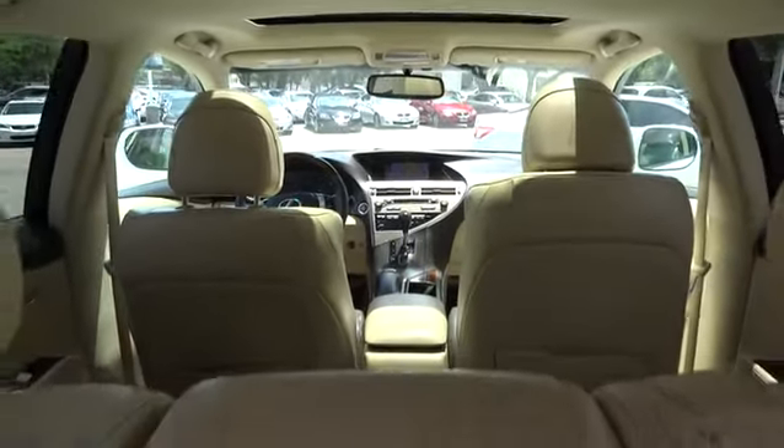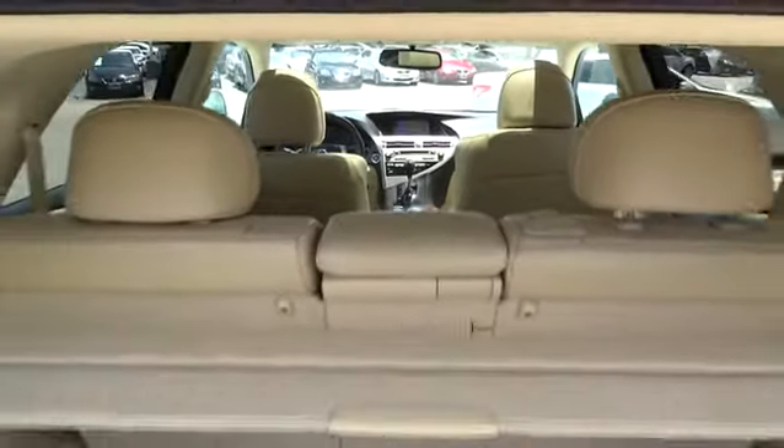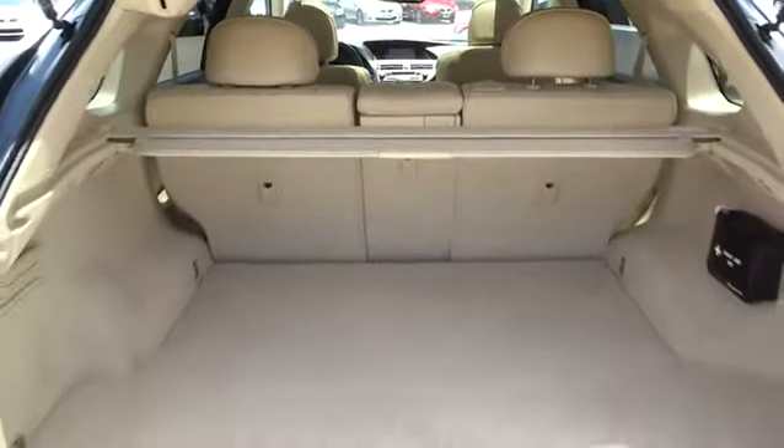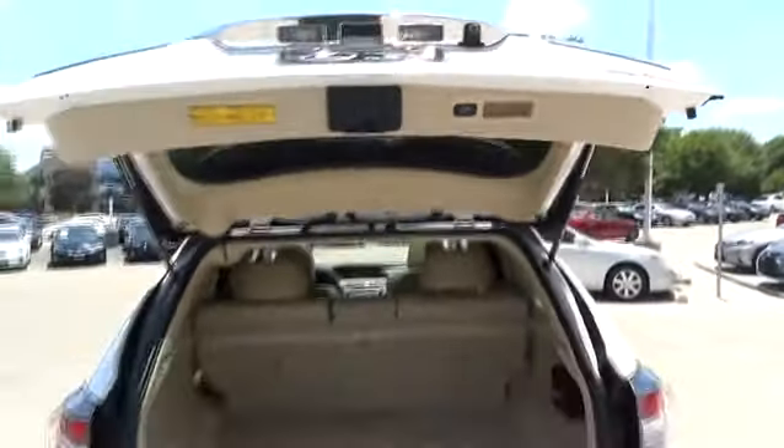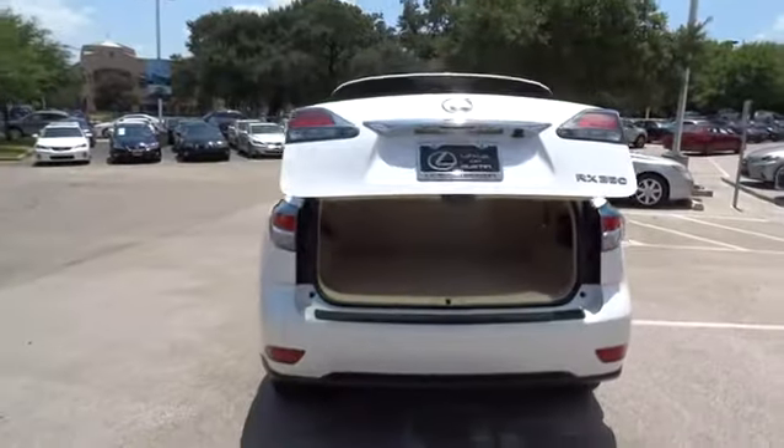Bluetooth, driver airbag, power steering, adjustable steering wheel, auto-dimming rear view mirror, PPO, aluminum wheels, four-wheel disc brakes, floor mats, cruise control, rear defrost, AM FM stereo radio.